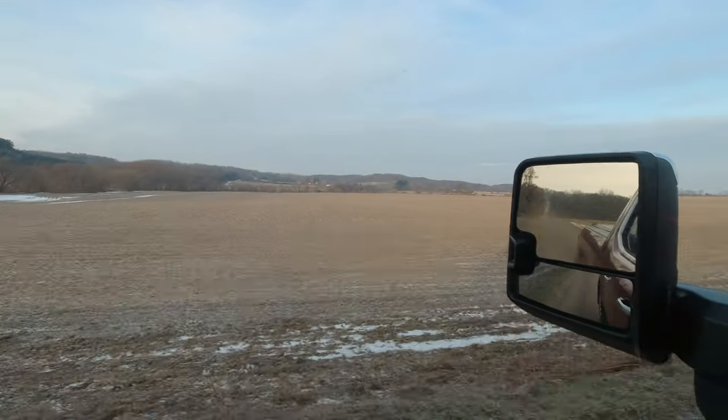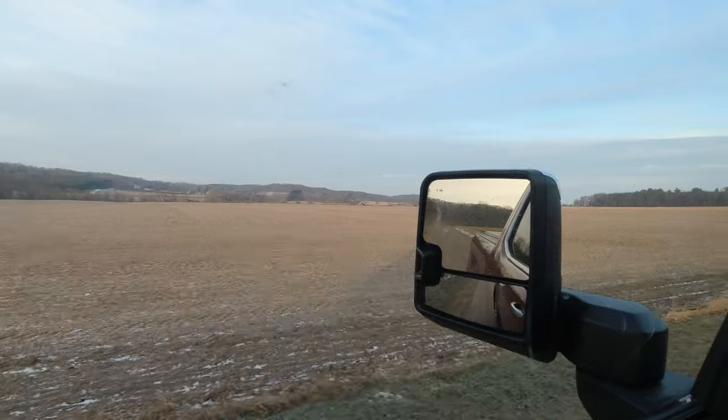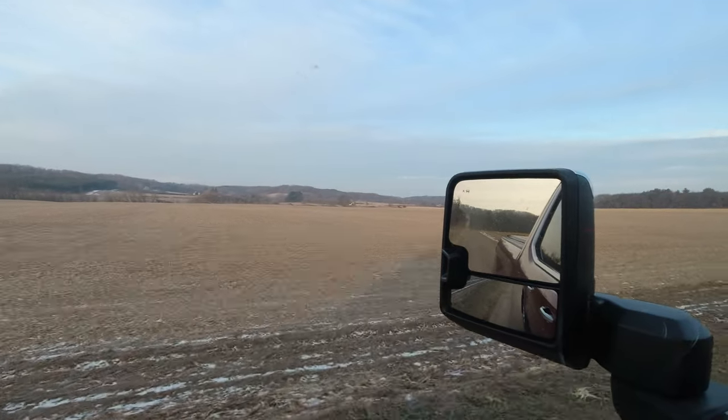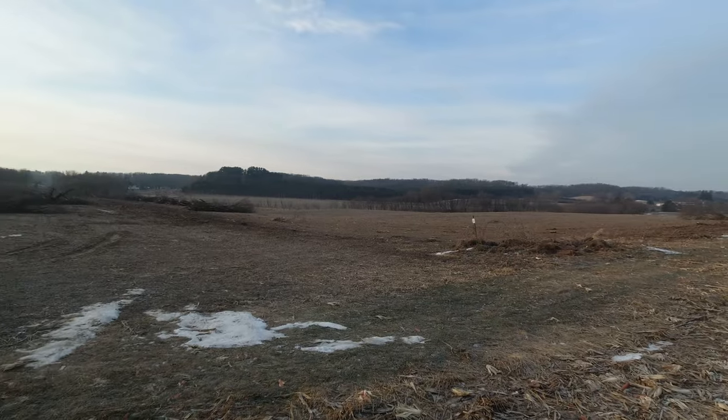Driving out to a fence line that I'm clearing now. Not really sure what you guys can see from this far away, so I'm rambling. I'm going to film when I get closer. Alrighty, now hopefully we're close so you guys can see what we got going on.